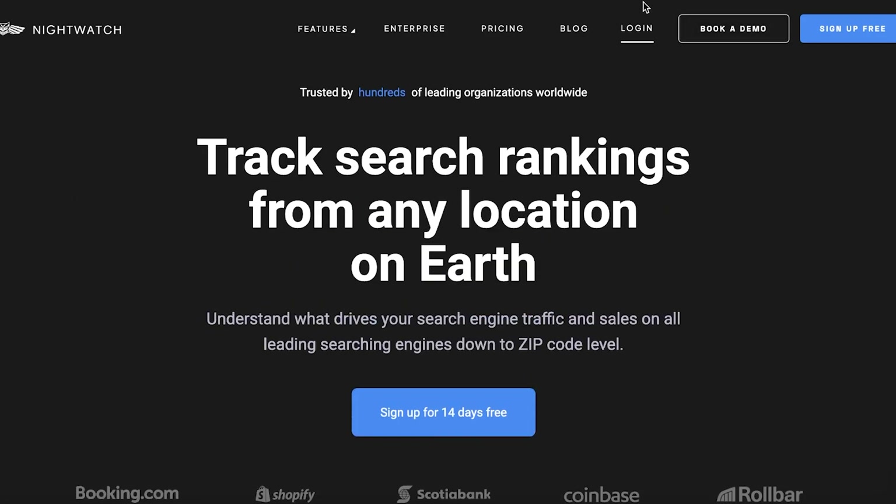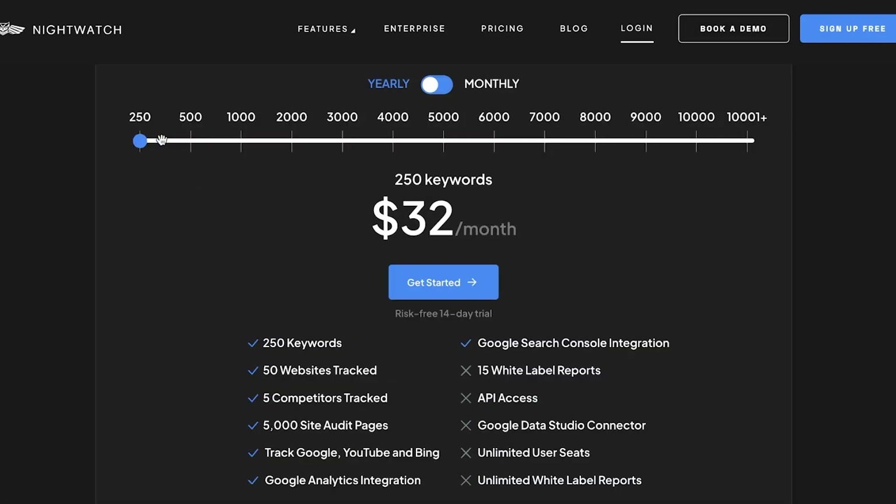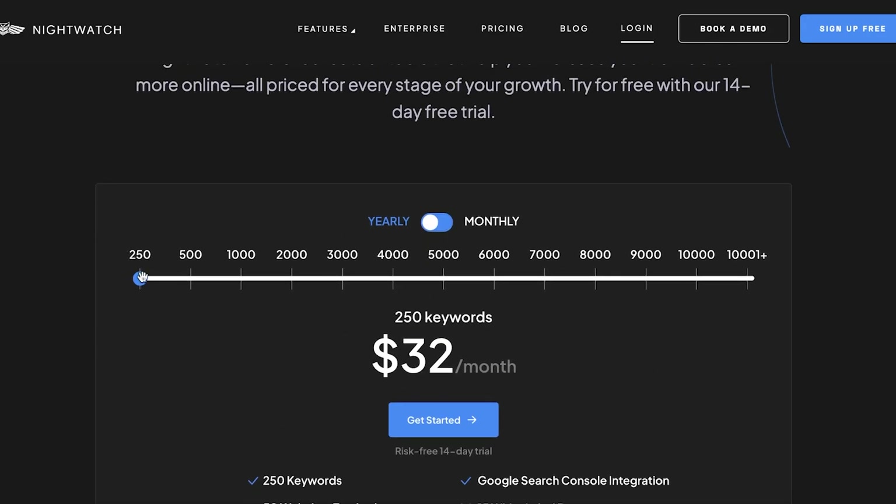Nightwatch starts at only $32 per month with a 14-day free trial, where you can track 250 keywords, have 50 websites tracked, track five competitors, have 5,000 site audit pages, as well as track Google, YouTube, and Bing, and have Google Analytics integrations. You have a bunch of different features, and the more keywords you want to track, the higher the amount goes.